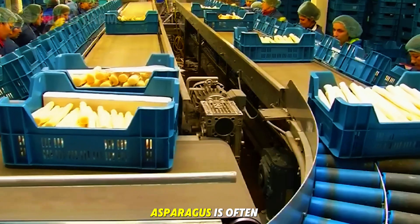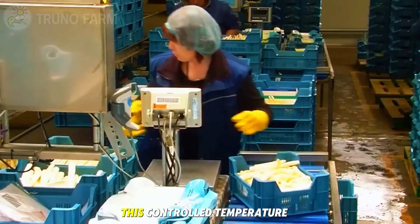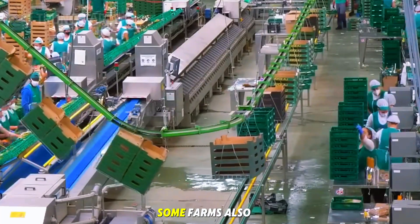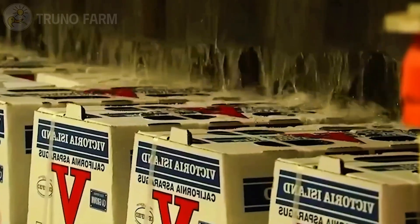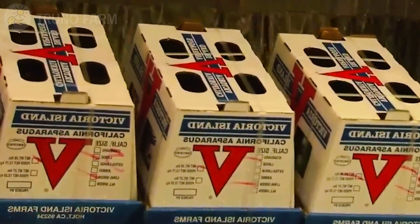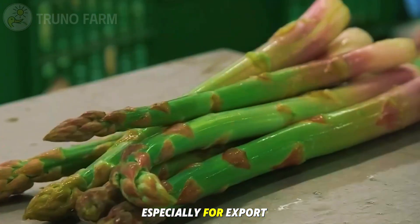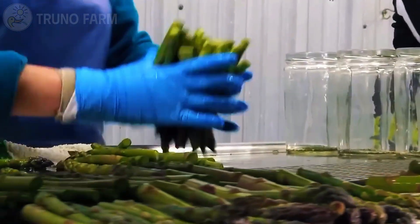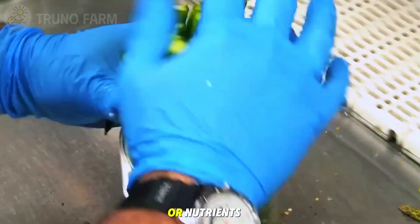For long-distance shipping, asparagus is often stored at 32 to 36 degrees in cold rooms, keeping the vegetable crisp and bright for several days. Some farms also prepare frozen or canned asparagus, especially for export. In these cases, the spears are blanched briefly in hot water, then sealed and sterilized to ensure a long shelf life without losing color or nutrients.